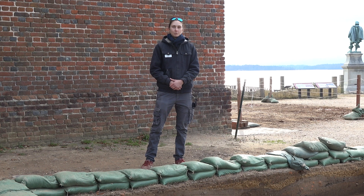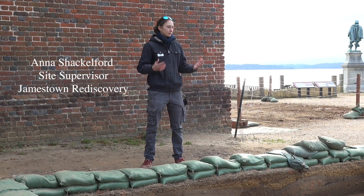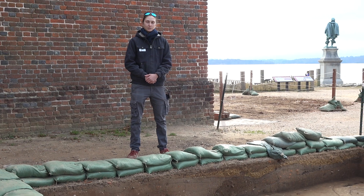Hello and welcome to this episode of Dig Deeper. My name is Anna Shackelford and we are here at our North Tower site where we are finally wrapping up our excavations.